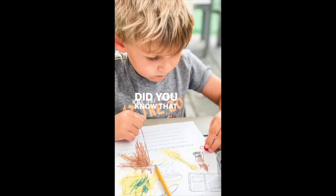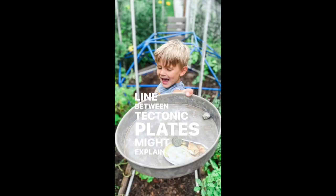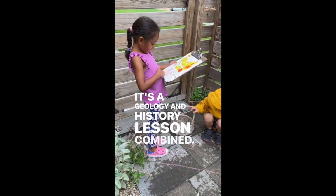Did you know that California's location along a major fault line between tectonic plates might explain why so much gold was discovered there during the gold rush? It's a geology and history lesson combined.